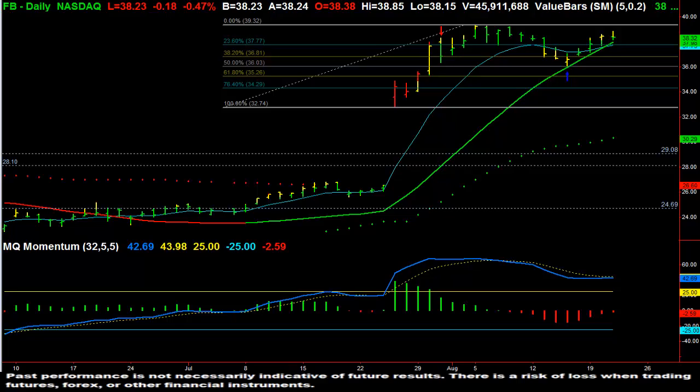Hi, this is Dave Aquino with MicroQuant and this is the Value Charts video of the day for Wednesday, August 21st, 2013. I want to talk about a very popular stock currently in the news — Facebook — and we can see here Facebook on a daily chart.